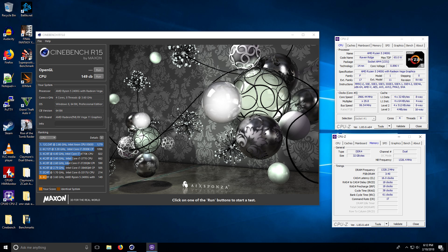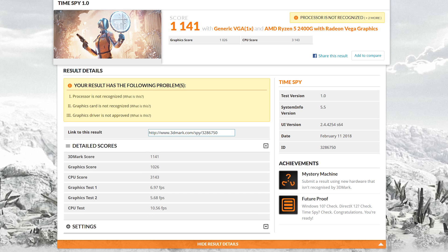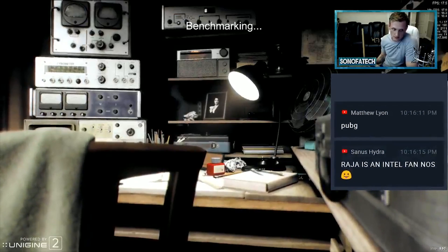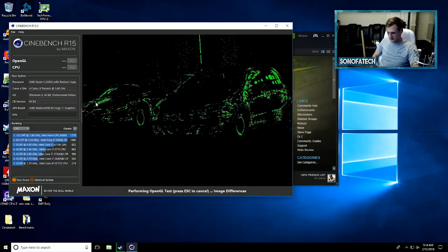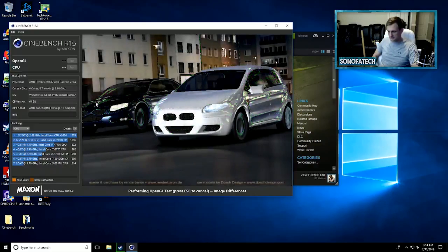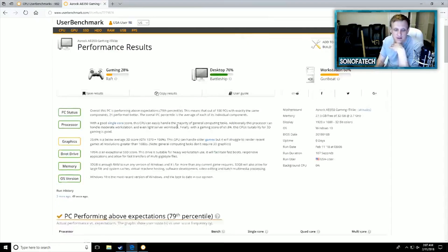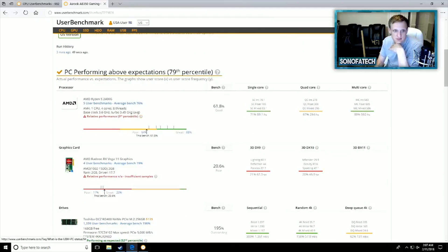Getting into some synthetic benchmarks, Firestrike was a score of 3042 total system, and Timespy was 1141. The Superposition 1080p medium benchmark scored 2292, and Cinebench R15 OpenGL scored 39.74 FPS. The final benchmark was UserBenchmark, which gave gaming a battleship rating for desktop and a gunboat for workstation. I'll link the benchmark details in the description below as well.